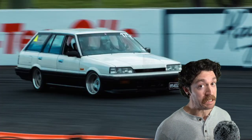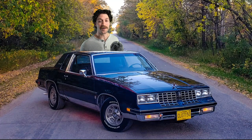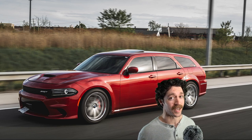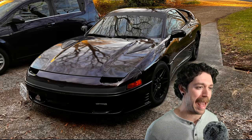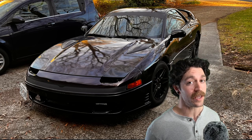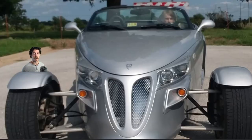A 1990 Nissan Skyline R31 wagon. A 1981 Oldsmobile Cutlass Supreme. A not-so-stock 2006 Dodge Magnum SRT8. A 1991 Mitsubishi 3000 GT SL, and its redneck cousin, the 2001 Plymouth Prowler.